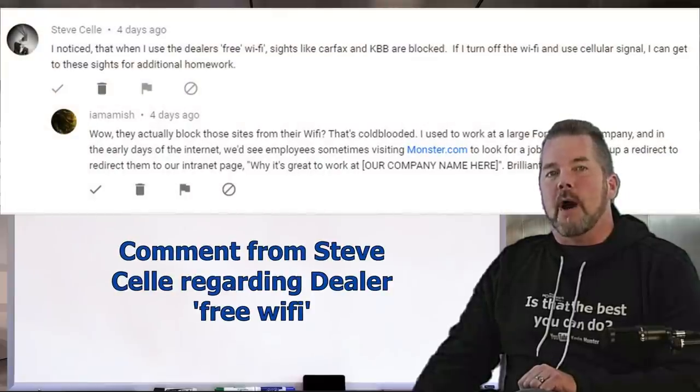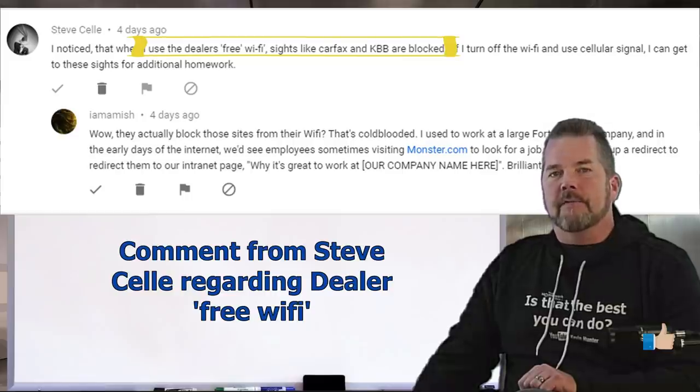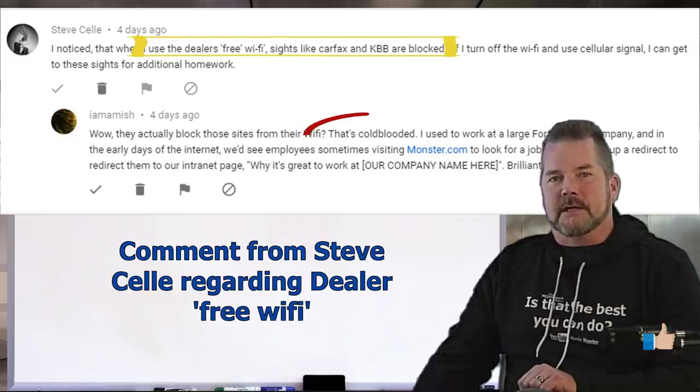Steve writes in our comment section: 'I noticed that when I use the dealer's free Wi-Fi, sites like Carfax and KBB are blocked. If I turn off the Wi-Fi and use cellular signal, I can get to those sites for additional homework.'